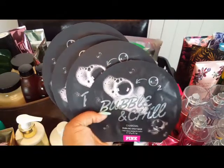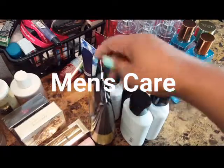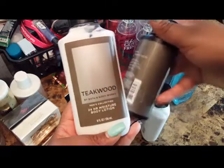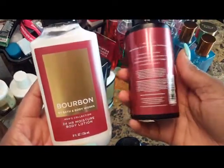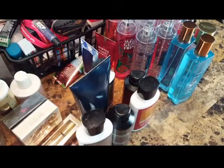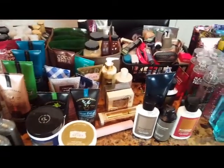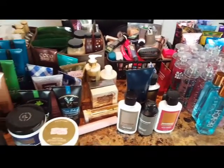I have four Bubble and Chill sheet masks as well. I also have a small men's care collection: Midnight moisturizing body wash and lotion, Teakwood body lotion and body spray, and Bourbon body lotion and body spray — those will probably be used by my partner. Even though it may not look like it, my collection has shrunk tremendously — go back and check my last two videos to compare. That's everything — hope this wasn't too long, see you in the next video!